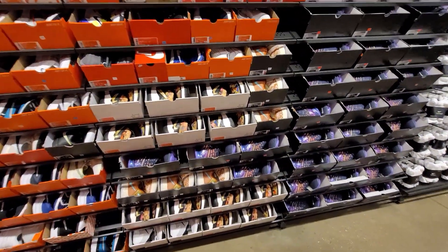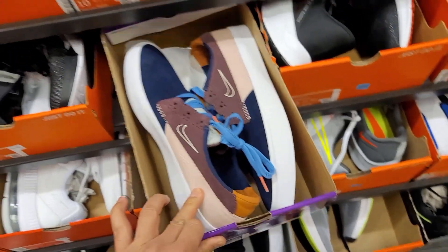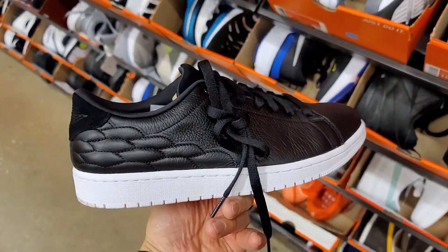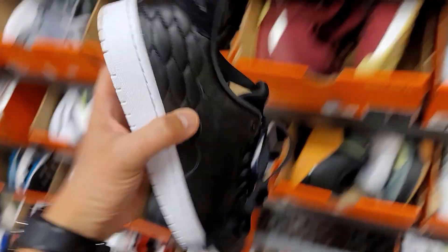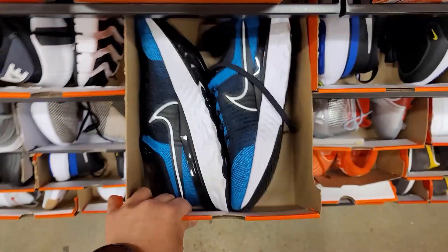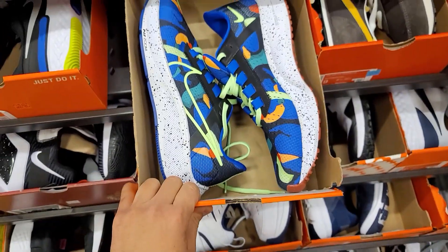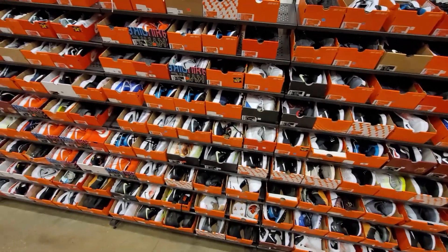Alright, let's go check the smaller sizes, going down from size 10. The SB Shanes going for $60. Nine and a half — more Pegasus. Dude got some Center Courts, but these go for regular price. We saw these for $60 at the clearance center, and $79 at the regular outlets. These Infinity Reacts going for $110. More Waffle Trainers, more Metcon 6s, more Pegasus 38s. We're seeing a lot of the same stuff and not really any deals either.